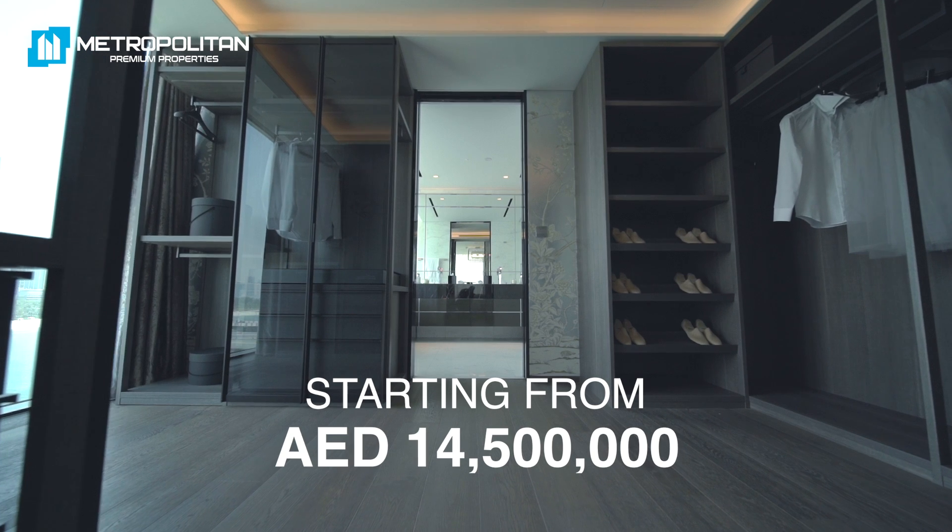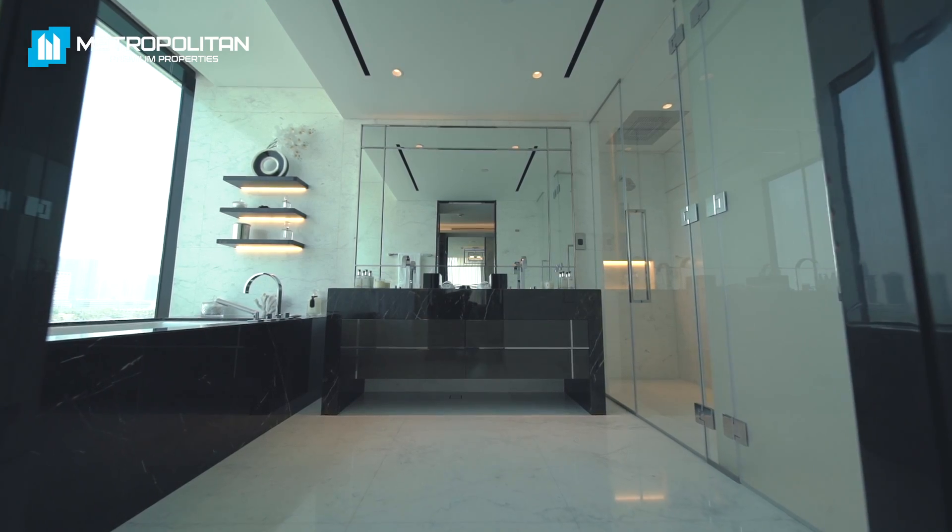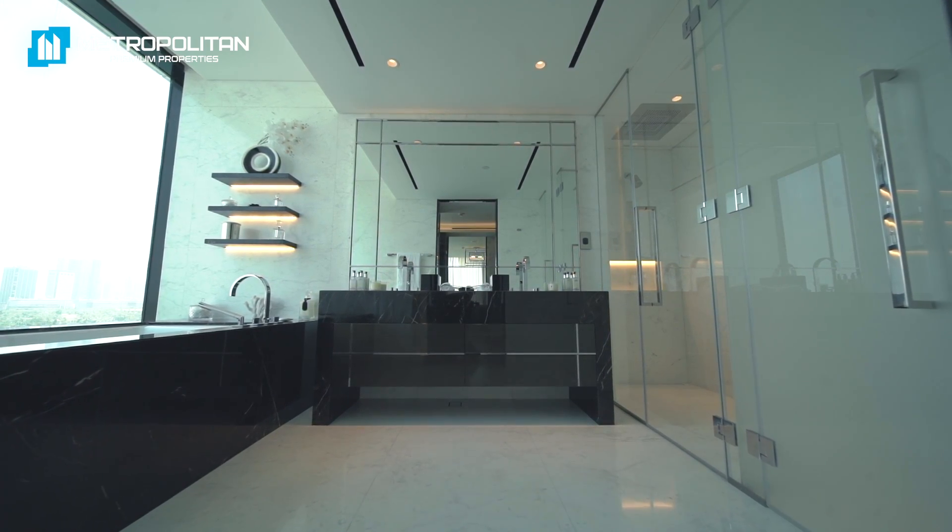Here we have three and four bedroom residences, as well as a limited collection of five bedroom penthouses. Prices are starting from 14.5 million dirham for just over 3,200 square feet. The property will be managed by Dorchester Collection,